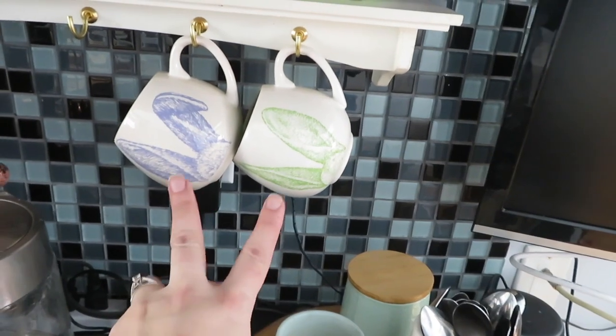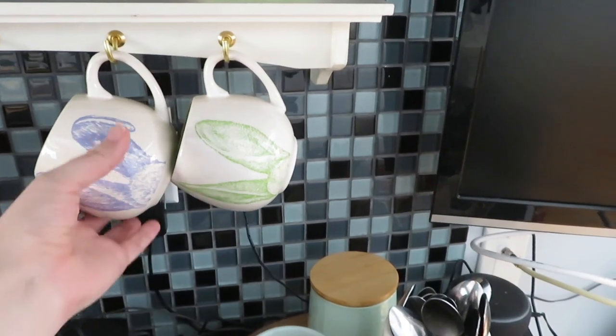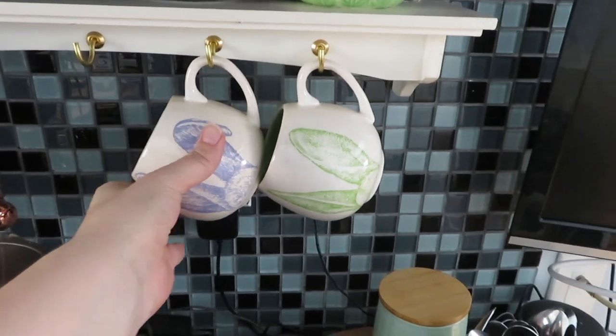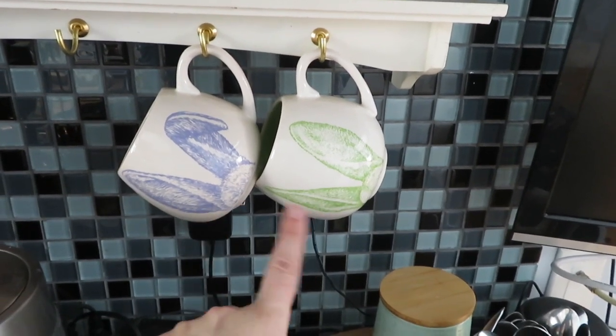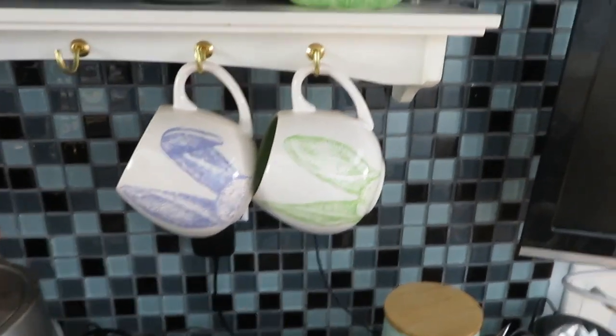These two mugs I found at Value Village when I was in St. John's three weeks ago. The tag is still on them. They were $2.99 for two, which I thought was pretty awesome because Value Village prices are crazy. So this is my Goodwill Challenge find. They're so cute — they're just little bunny ear mugs. So I hung them up there.